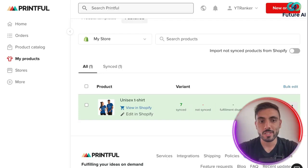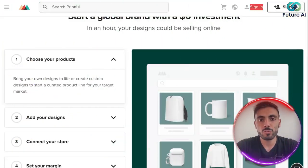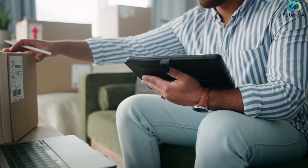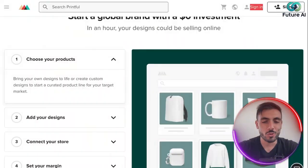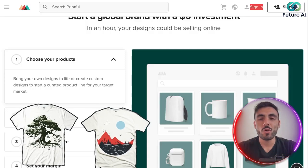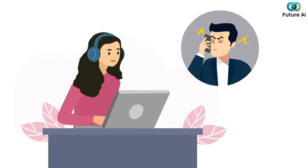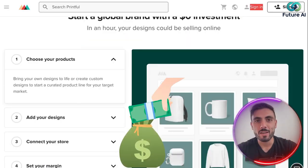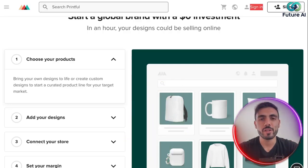You can see it's now in my store. Basically, Printful handles printing, packaging, and delivery for every order. Forget printing shirts yourself, storing products at home, going to deliver them — and if customers don't like them, dealing with returns and replacements. All of that is handled by Printful.